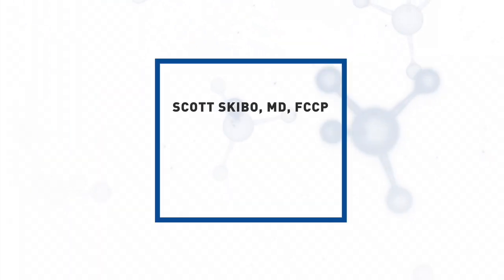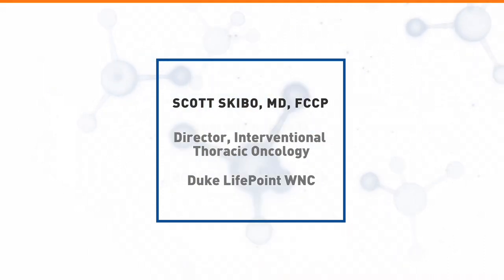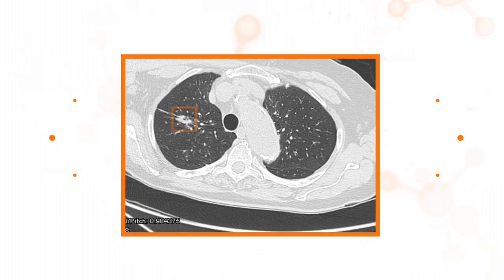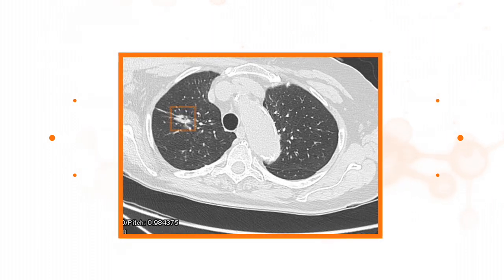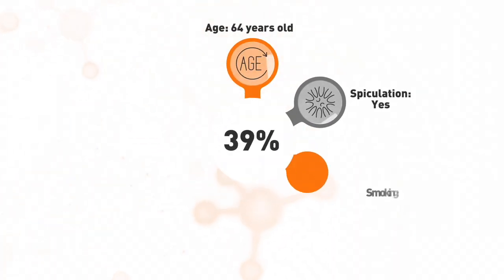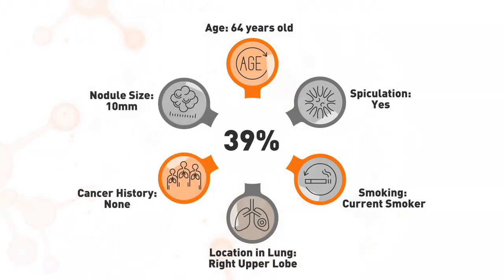A recent case study by Dr. Scott Skebo demonstrates how the Notify CDT test can help identify patients who should be prioritized for diagnostic intervention. An X-ray of a 64-year-old female patient admitted for a fall revealed a nodular opacification of the lung. Subsequent CT scan identified a speculated 10-millimeter nodule in her upper right lobe. Her pre-test risk of malignancy was 39%, but the patient was not comfortable moving forward with a diagnostic procedure.